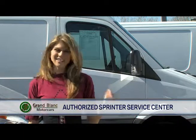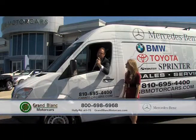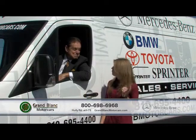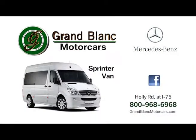Come see all the unique features of a Sprinter Van today. We've got all the solutions at Grand Blank Motorcars, Holly Road at I-75. Boy, this would make a great party bus. Where the choice is yours.